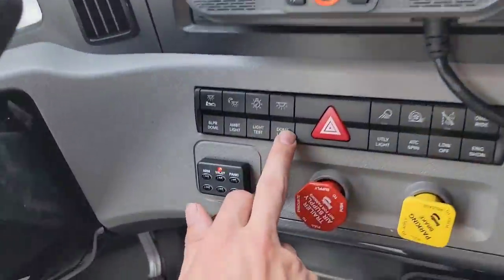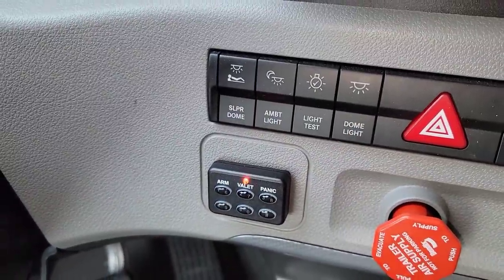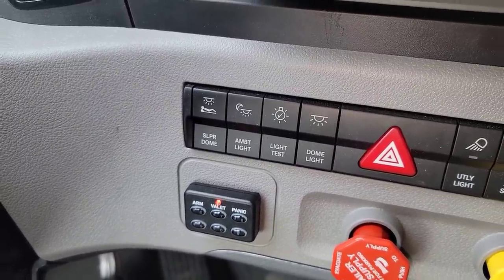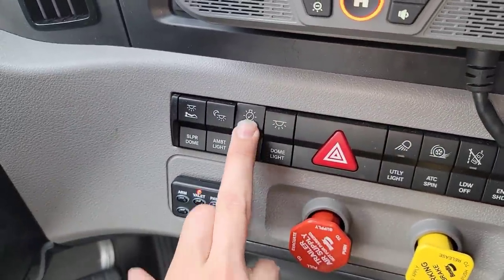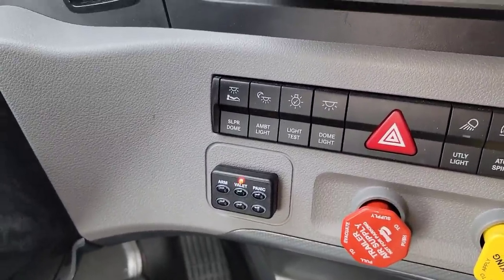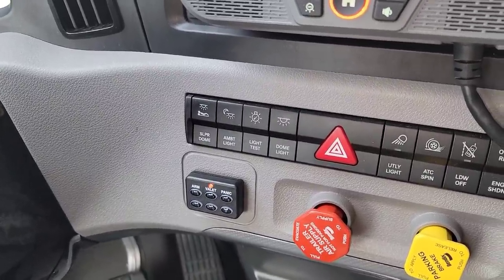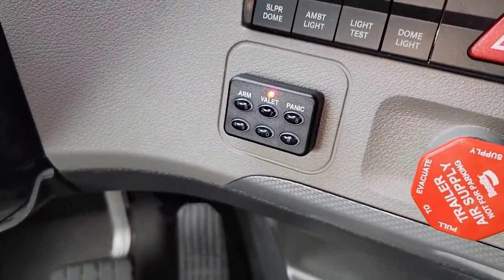Right here is the pre-trip light test button. You hit this and it runs through your pre-trip light test — your highs, lows, brakes, left, right, hazards. Very convenient: just hop out and walk around your truck to do a light test. And if you get the remote control, it has it built in — that's going to be on my list when I do that lease purchase. And that's the keypad — Prime installs that as a security measure so you have to put in your code every time before you start the truck.